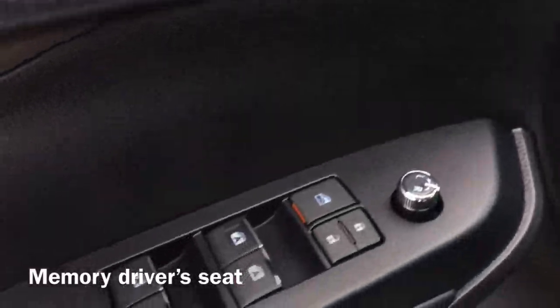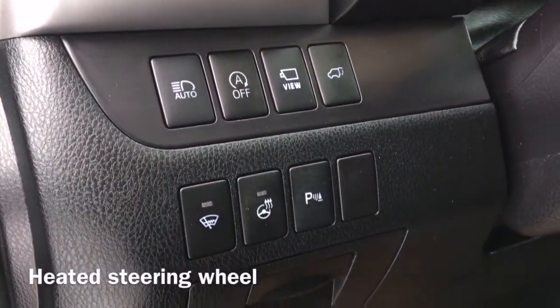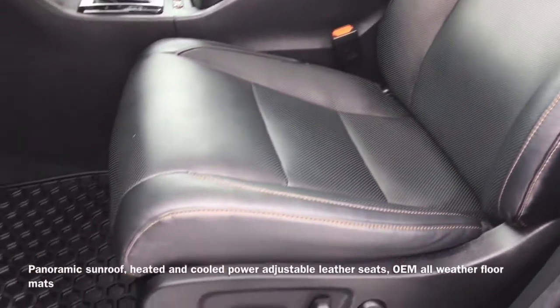Moving to the inside of the vehicle, we have a memory driver's seat, as well as our JBL sound system. We also have a heated steering wheel, a panoramic sunroof, and heated and cooled power adjustable leather seats, as well as OEM all-weather floor mats.